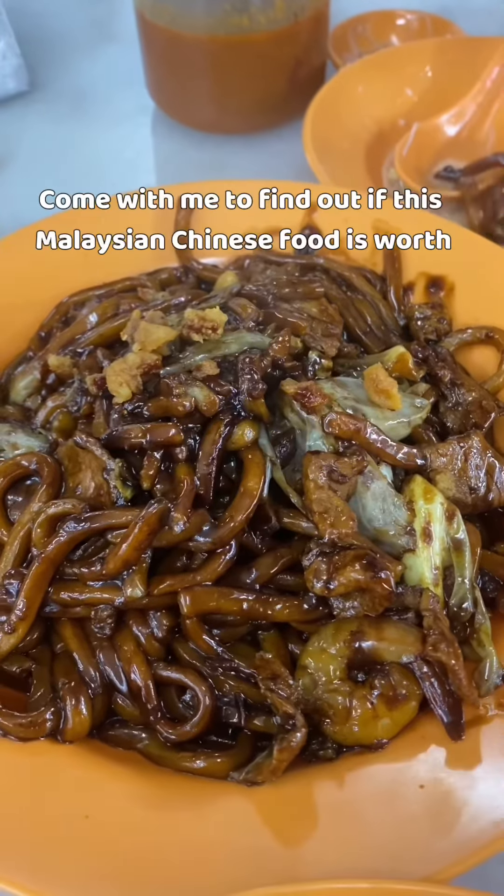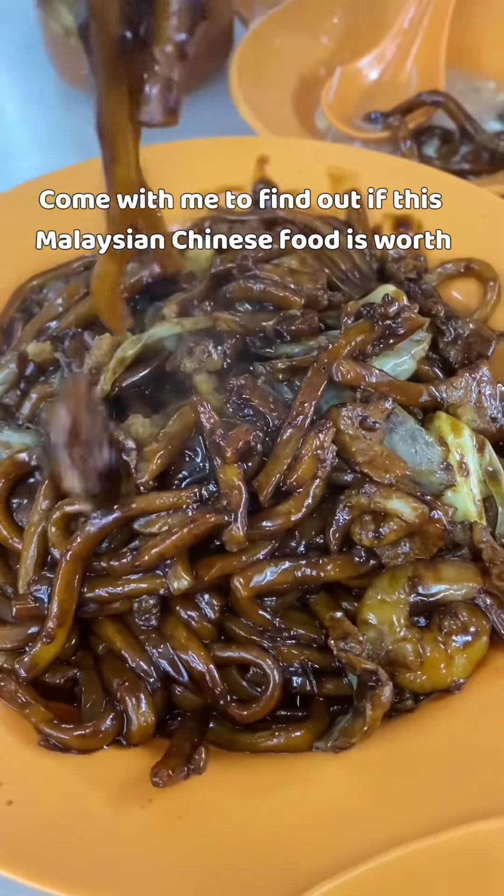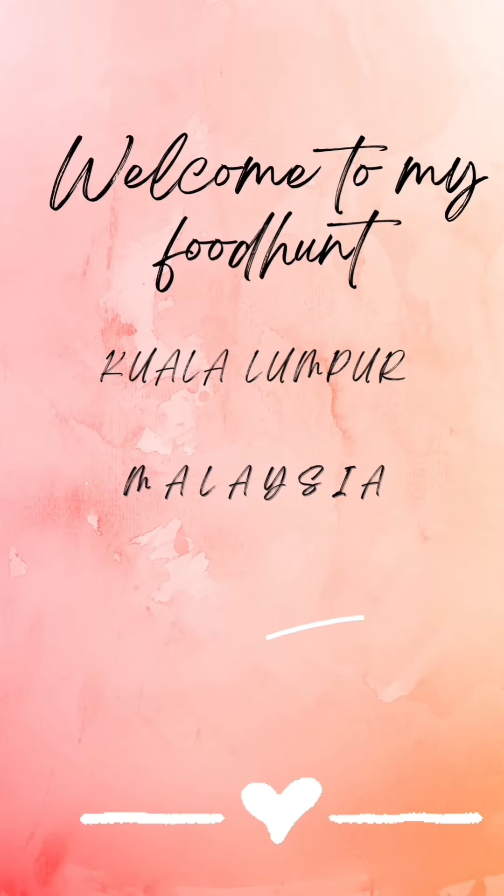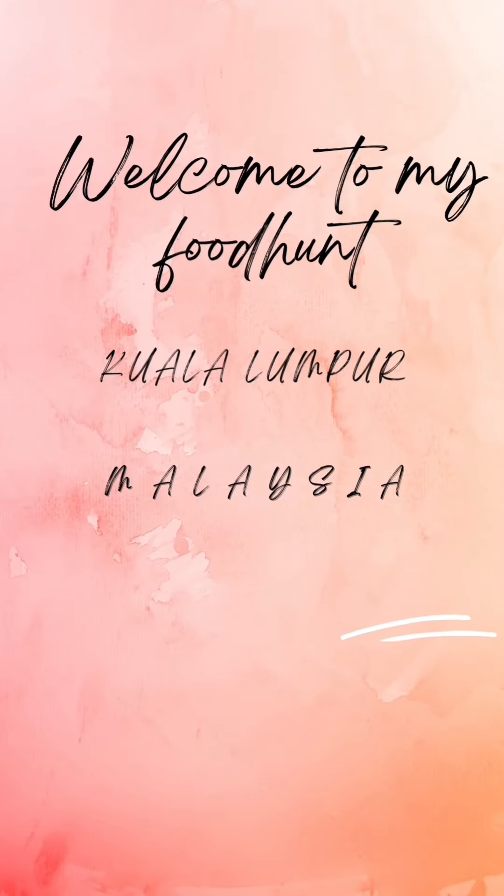Is this Hokkien mee worth it? Come with me to find out if this Malaysian Chinese food is worth it. Hey guys, welcome to another Food Hunt series. Today we're exploring Hokkien mee, a Malaysian favourite. Let's go!